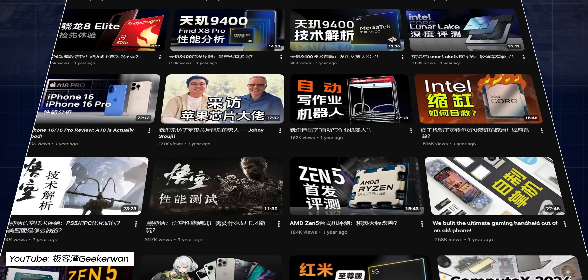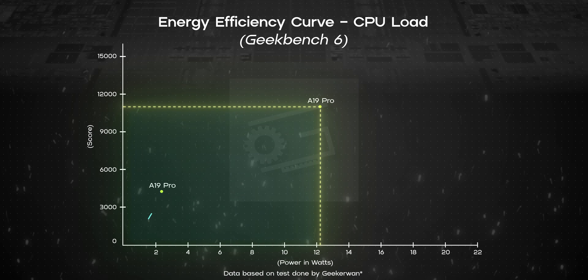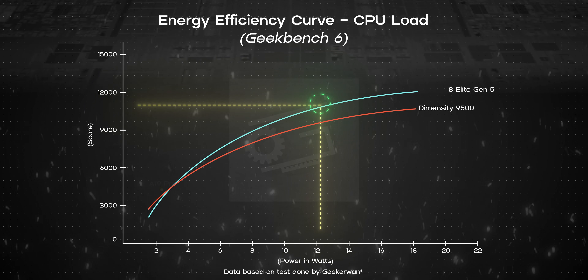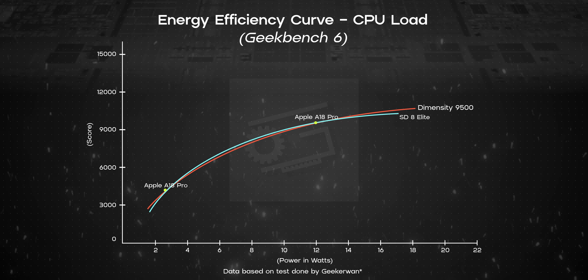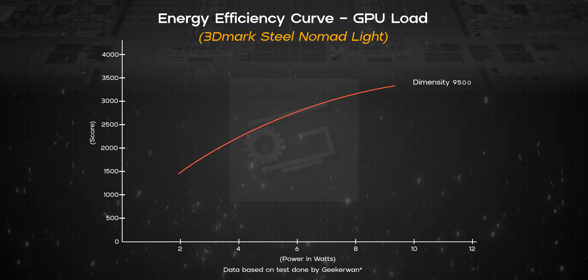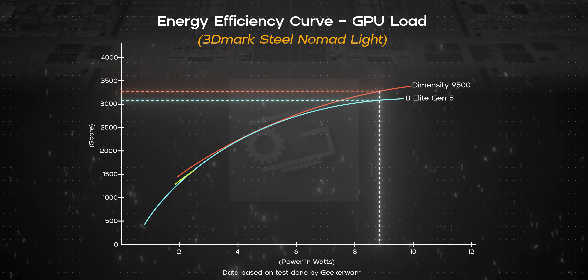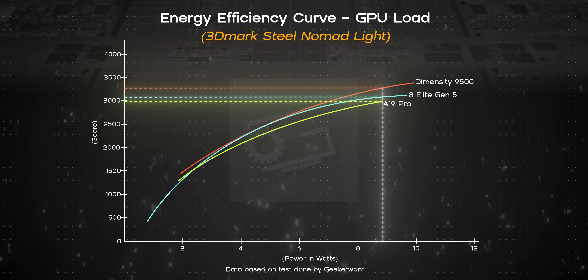Now let's quickly talk about efficiency. I'll be referencing GeekerWAN's excellent energy efficiency curve for this, because GeekerWAN is one of the few reviewers who actually measures and charts real-world power draw and efficiency of mobile chips — not just peak benchmark numbers. No one does power measurement of smartphone SOCs better than them. In terms of CPU, the A19 Pro is the king of efficiency yet again. The 8 Elite Gen 5 with its custom Orion cores is closely following Apple's footpath, whereas the Dimensity 9500's efficiency is similar to what Apple and Qualcomm were achieving with their last-gen flagship chips — honestly a bit disappointing. As for GPU efficiency, it turned out to be the complete opposite — the Dimensity 9500 proved to be both the most powerful and the most power-efficient mobile GPU, holding a clear lead over the 8 Elite Gen 5 and the A19 Pro. I am genuinely impressed.